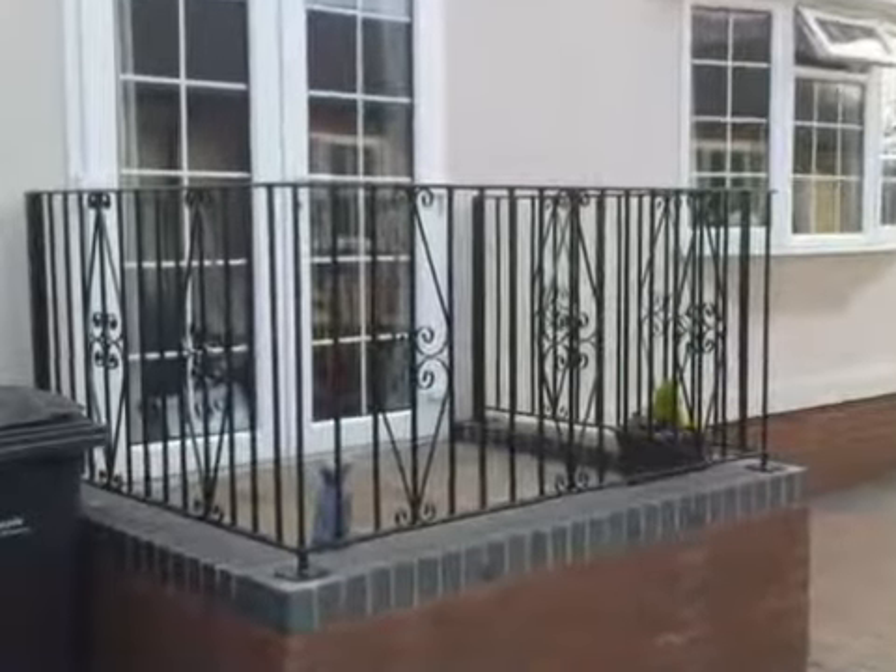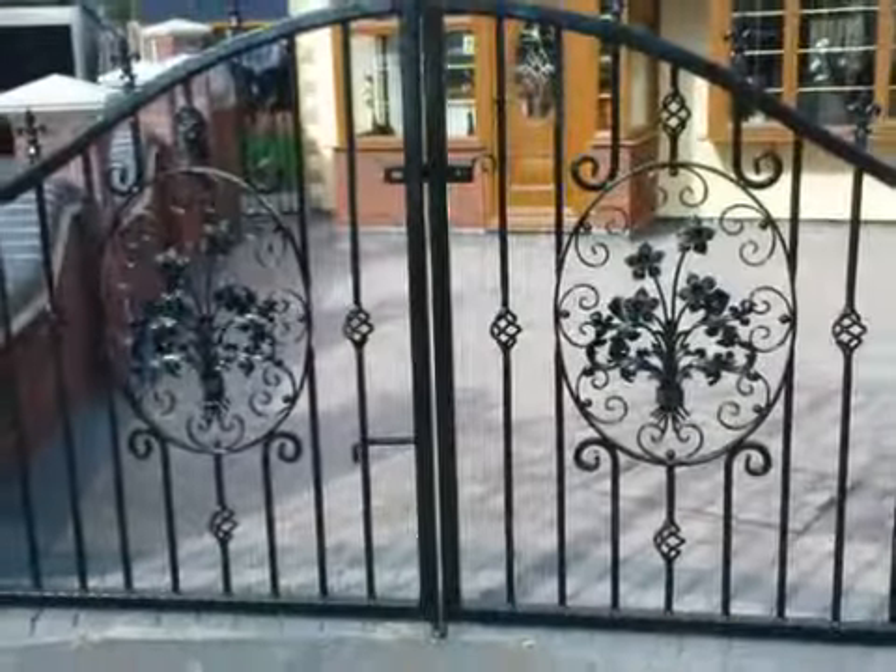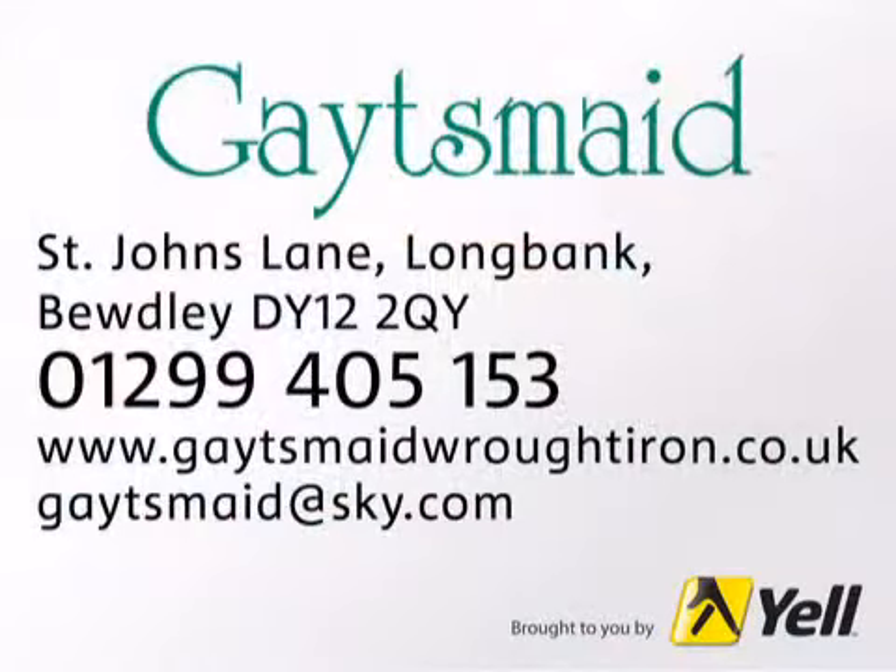There are lots of examples of our work on our website. Email us for more information. For a good job at a fair price, call us in Budely at Gatesmade.